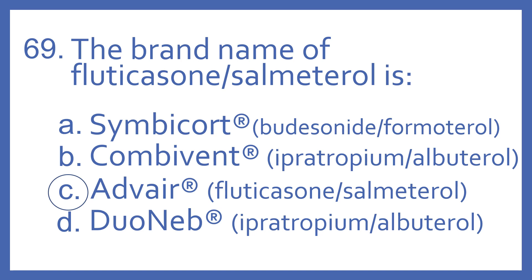Combivent is a brand name for ipratropium with albuterol, which is an anticholinergic and beta-2 bronchodilator. And Duoneb is a brand name also for ipratropium with albuterol — it's a nebulizer form, whereas Combivent is an inhaler form. All of these medications are for asthma or other lung diseases; they're all inhaled products.